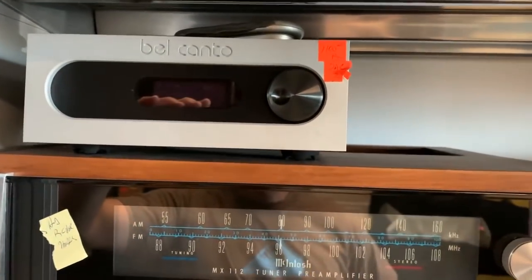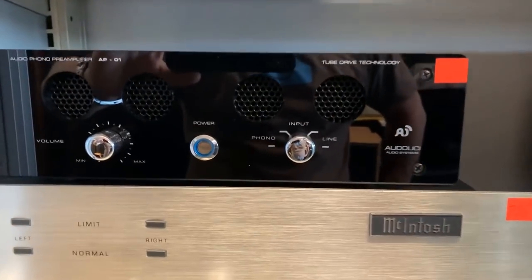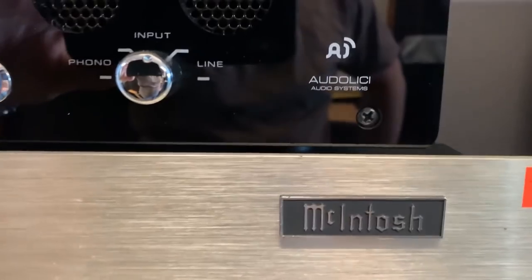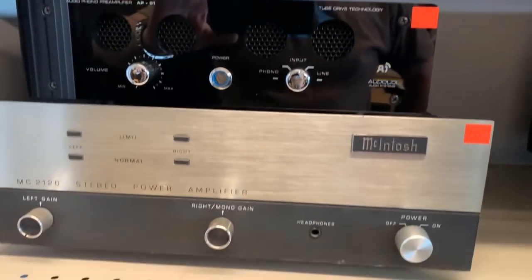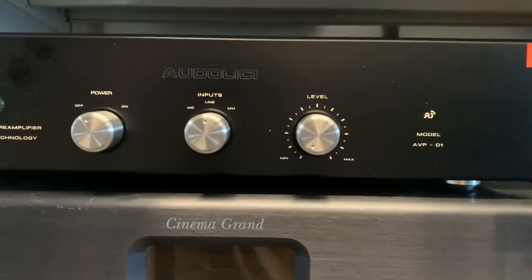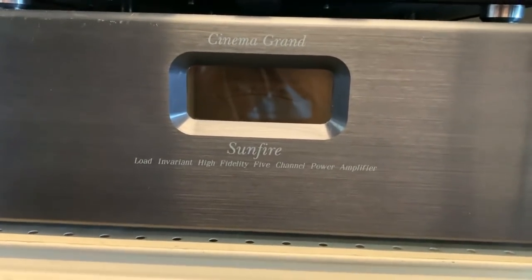That's a Bel Canto piece. Another McIntosh. What's this? Tube drive technology. So what is it? It's just a jack that's broken. 2120 McIntosh. Sunfire amplifier. Look at that. So you've got old to new, old to new.